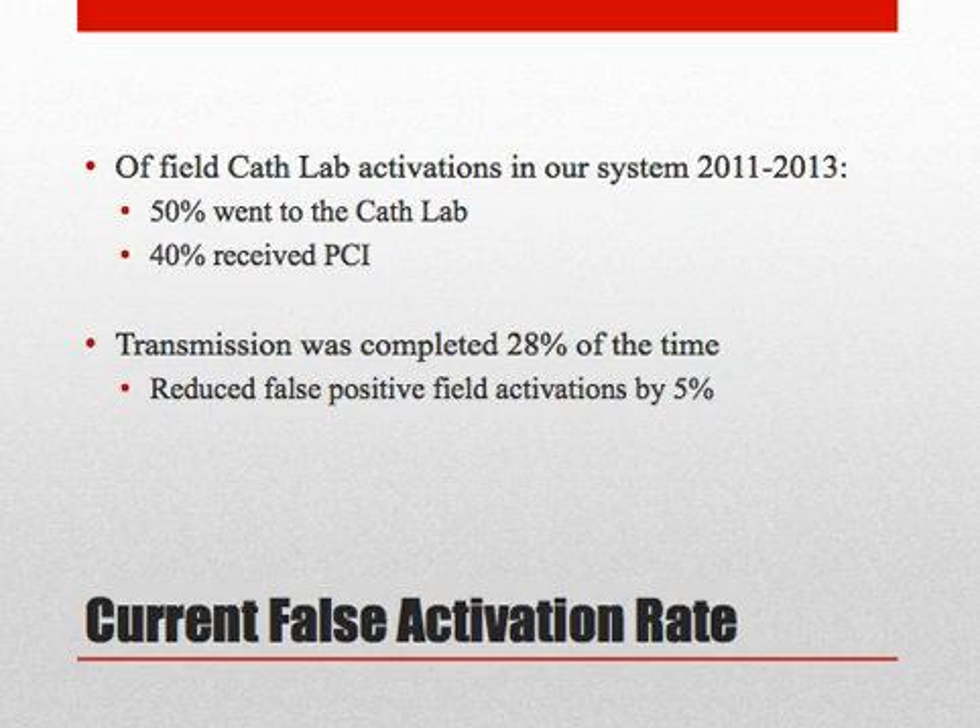Despite mandatory transmission of all STEMI-positive ECGs and nearly 100% of providers capable of transmitting ECGs, transmission was acknowledged as successful by the hospital only 28% of the time. And when it was successful, it only reduced the false positive field activation rate by 5%.